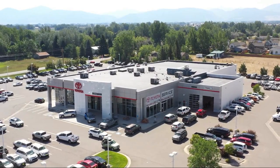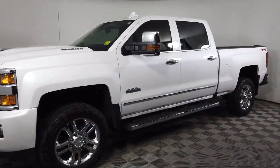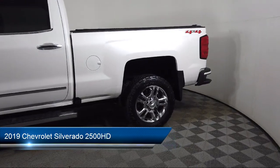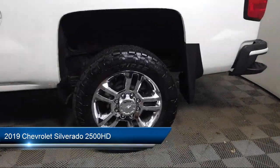Welcome to Toyota Bozeman, and here's a look at another one of our great vehicles for sale. It comes equipped with navigation, forward collision alert, and a heated leather-wrapped steering wheel.